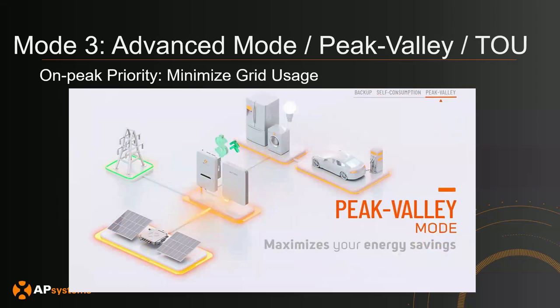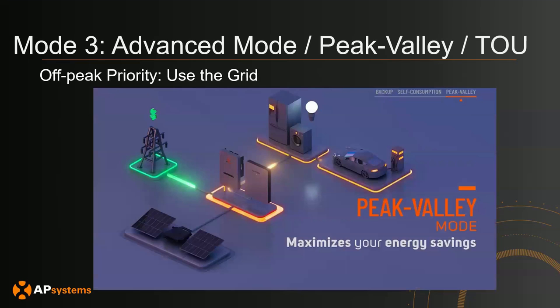The third mode is advanced mode, also called peak value mode or time-of-use mode, because it allows you to set a schedule for how the ELS 5K behaves. In the app, you can set the times that you're on-peak and off-peak. When you're on-peak — where grid power is expensive — the system minimizes grid usage, so your home loads use PV or battery as much as possible, only using the grid when necessary. When you're off-peak, the grid is cheap, so you use the grid to charge your battery and power home loads. This mode maximizes energy savings depending on your time-of-use schedule.